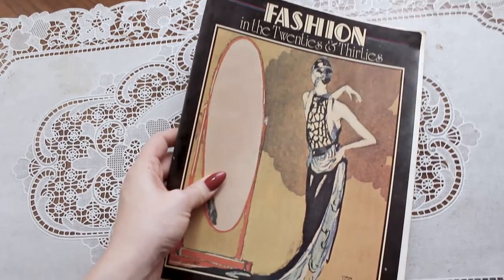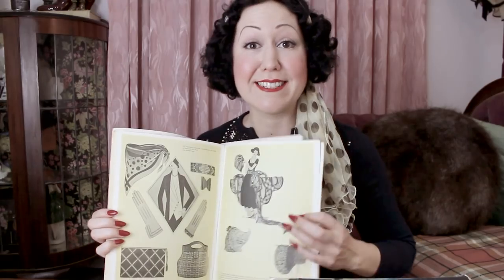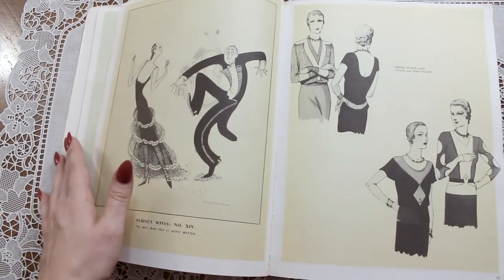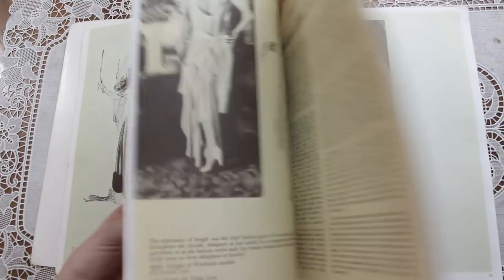I love these sorts of things for resources. Fashion in the Twenties and Thirties — I don't think I really need to explain why I like this book. If we have a look inside, it is just the most gorgeous pictures of fashion from the 1920s and thirties. The illustrations and photographs in this are incredible. I find endless inspiration from books like this, and I'm so happy to have this one in my collection.